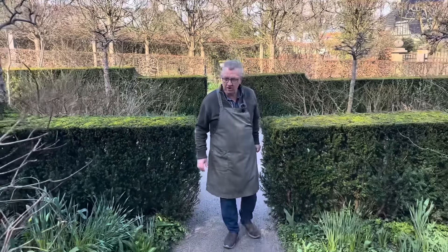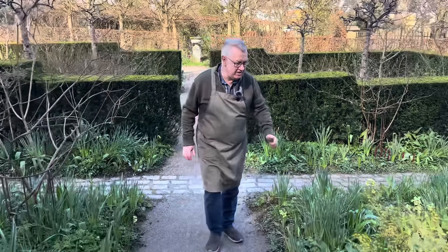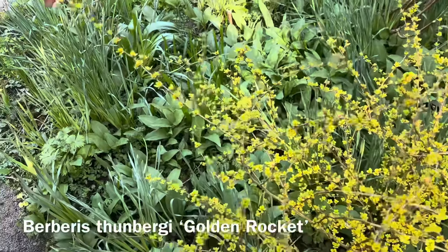You probably know that I love limey chartreuse foliage. See this one — this is a Berberis, also a great plant.